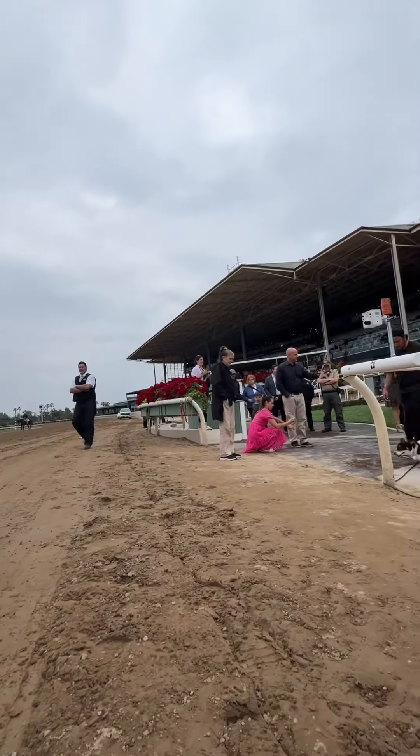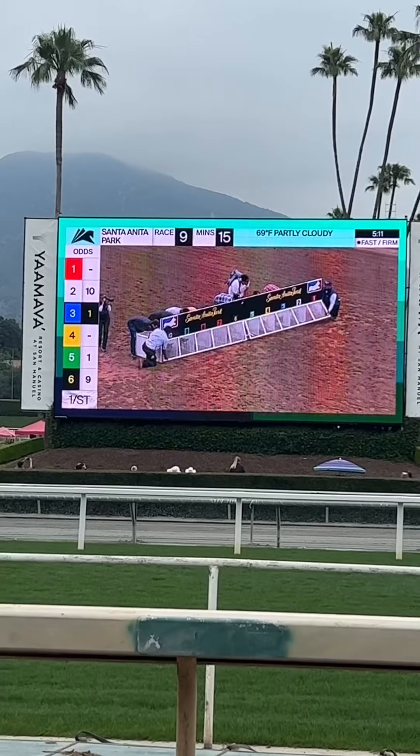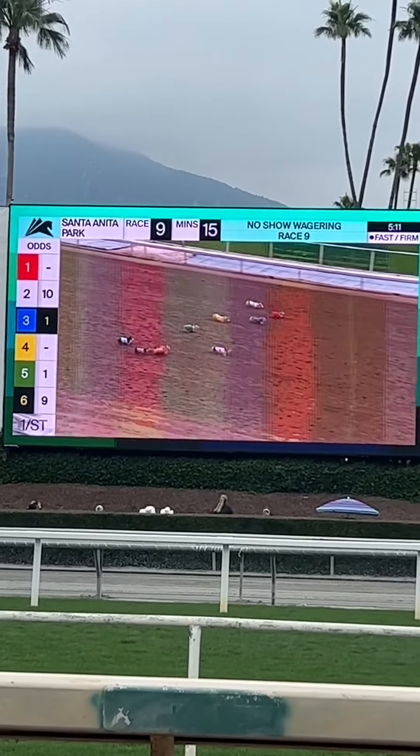Only the racing corgis are allowed on this side of the track. You can stay over here with your corgi to watch on the jumbo screen, or you can head over to the main track and cheer on the semifinals and finals races.